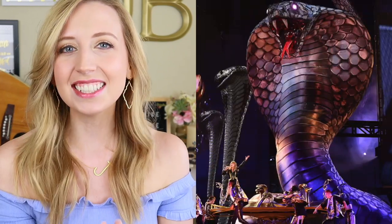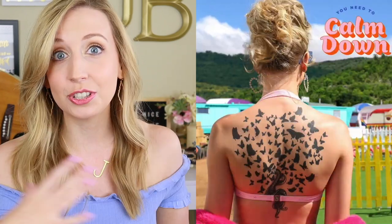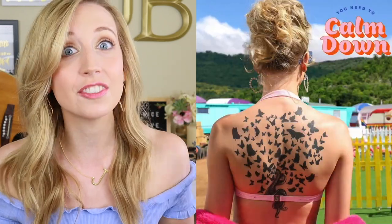Thinking back to the Reputation album, the first symbol that comes to mind is the snake, and we actually see the snake appear a few times in the 'ME!' and 'You Need to Calm Down' music videos and even some lyrics. But this is the end of a decade and the start of an age, so the Lover style symbol we're seeing most is butterflies. We see this in the 'ME!' music video where the snake literally turns into butterflies, and in 'You Need to Calm Down' her tattoos on her back are butterflies coming out of a snake.